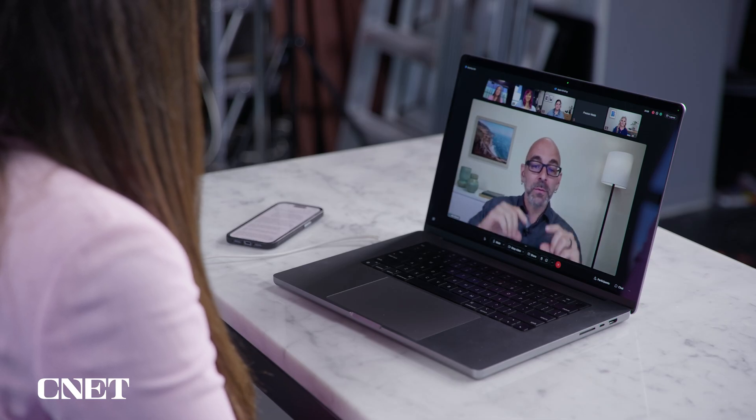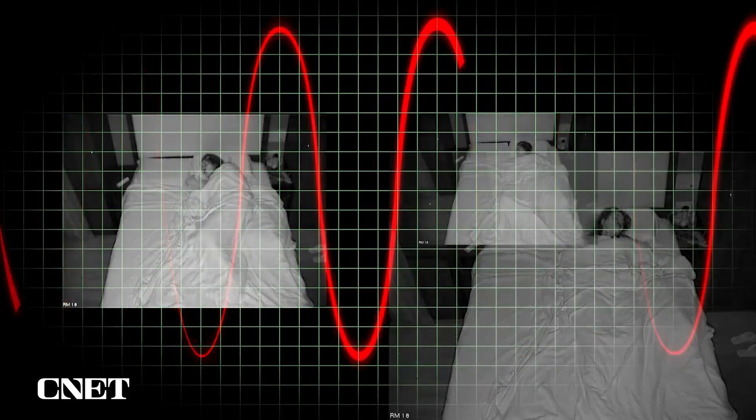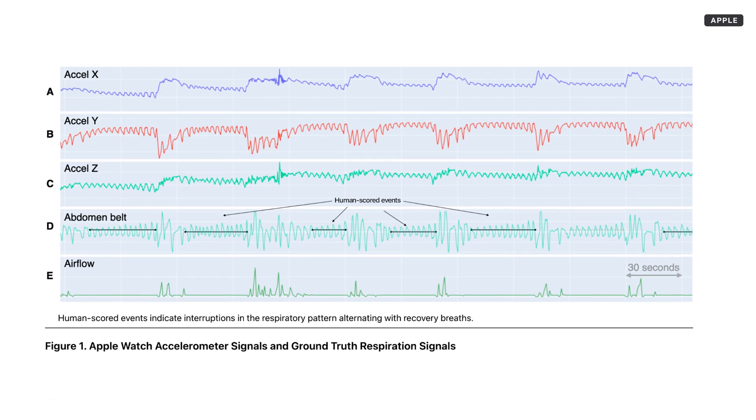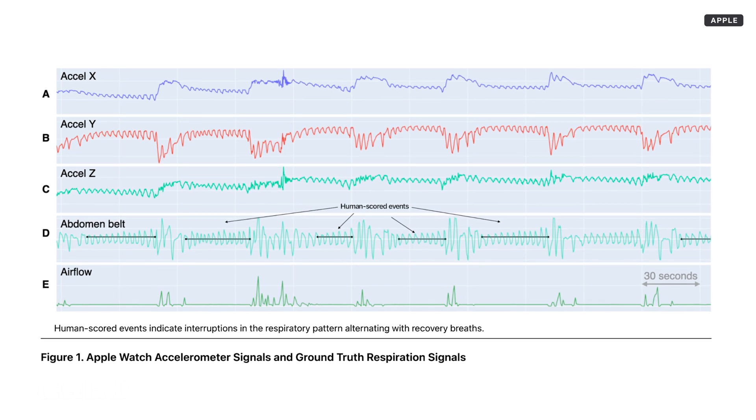Imagine that when you breathe, it's an oscillation of movement in your chest. That oscillation in and out is actually seen through the Apple Watch accelerometer at the wrist. And so when you have an interruption in breathing — where you're either taking more shallow breaths or you stop breathing for 20 or 30 seconds — that can be detected through machine learning algorithms at the wrist.